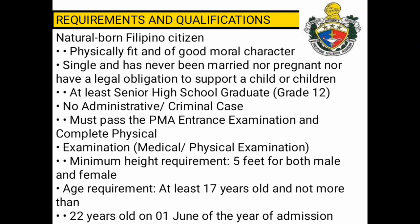Must pass the PMA Entrance Examination and complete Physical Examination. Minimum height requirement: 5 feet for both male and female. Age requirement: at least 17 years old and not more than 22 years old on June 1 of the year of admission.